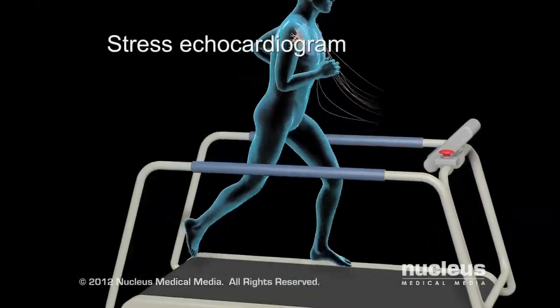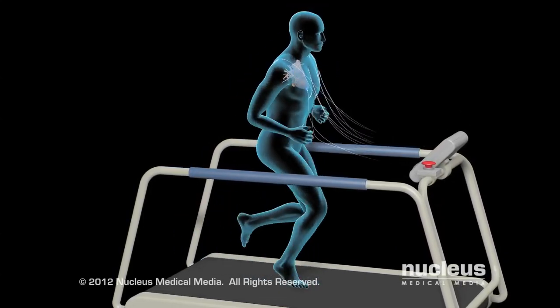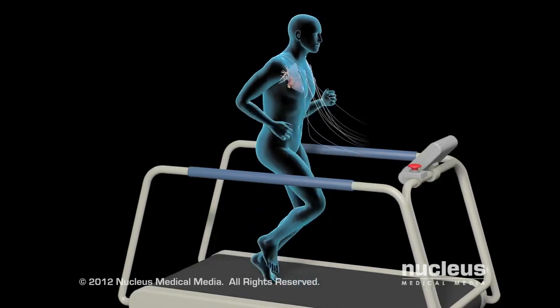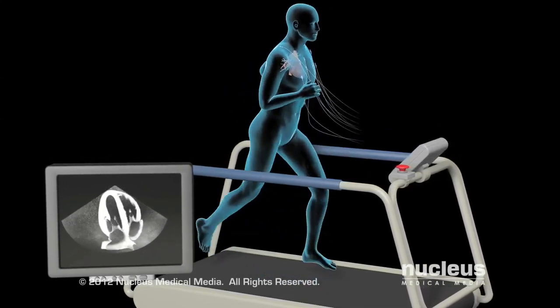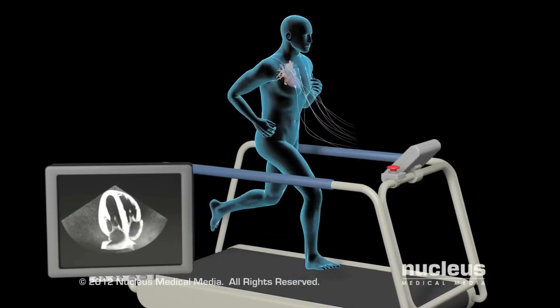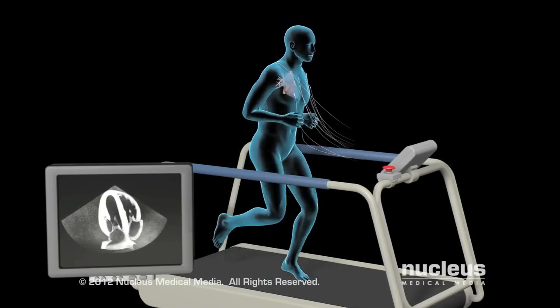A stress echocardiogram evaluates images of the heart before and after exercise, or following medication that simulates exercise on the heart. Comparing your echo results before and after activity provides your doctor information about certain heart problems, such as coronary artery disease, that may only occur with exertion.